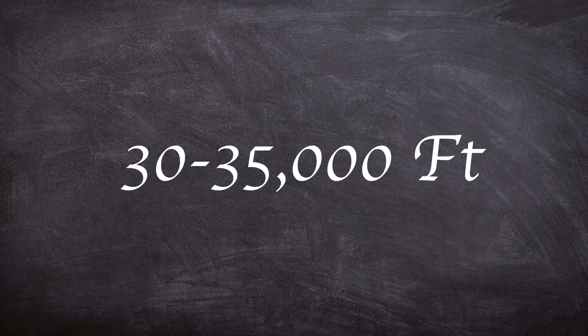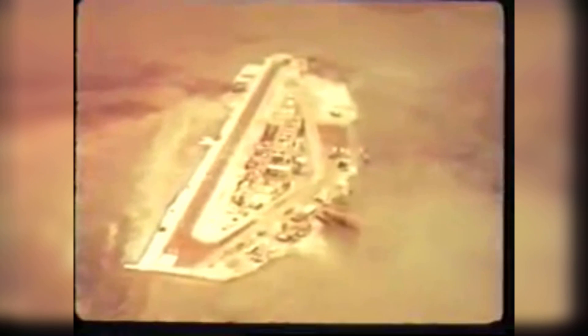The rocket was at an altitude of between 30,000 and 35,000 feet. The destruction of the rocket spread radioactive material over Johnston Island, and a large amount of debris made it into the ocean just off the coast.